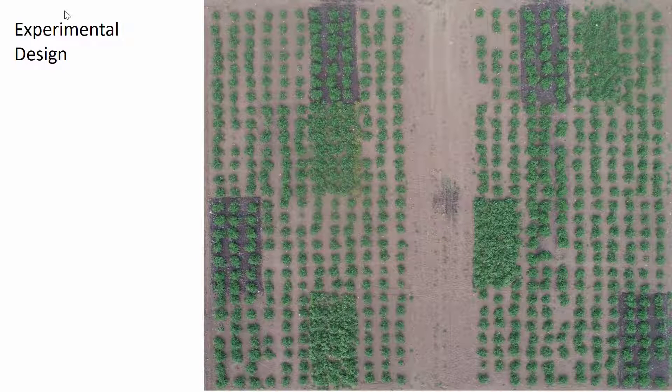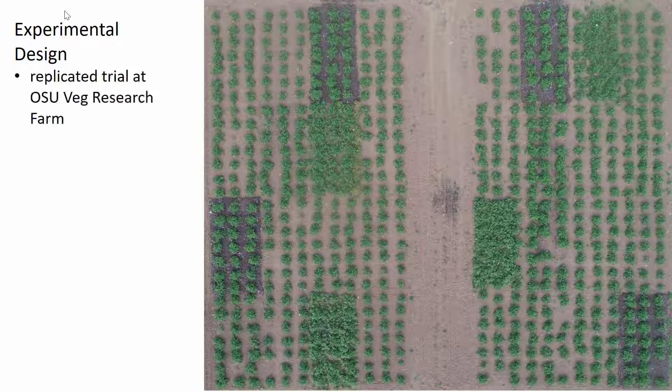Here is our experiment. It was a replicated trial at the OSU Vegetable Research Farm. The experimental design was a randomized complete block design with four blocks. And if you look inside these blocks, you'll see that all the different treatments — we had eight different treatments — were replicated within each block. This is the leaf mulch treatment; you can see one, two, three, four. There were 32 plots total and 672 plants in the experiment.